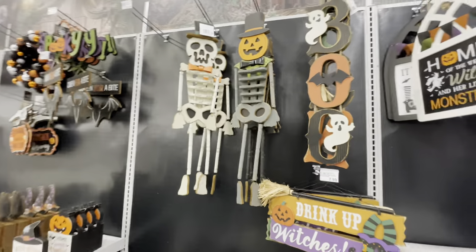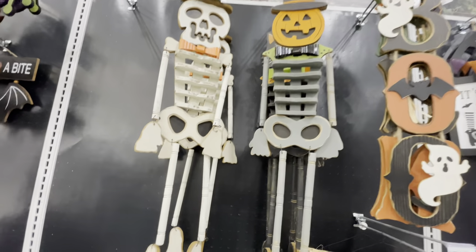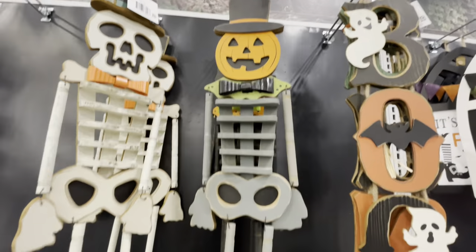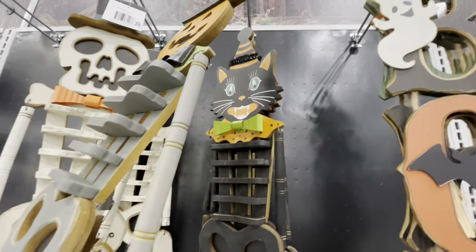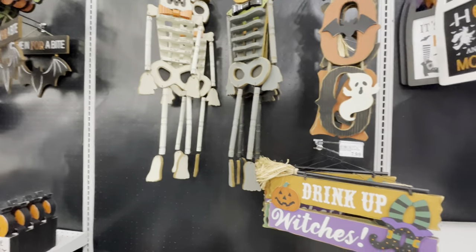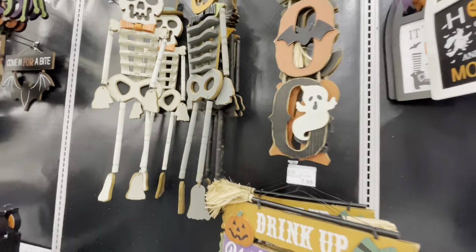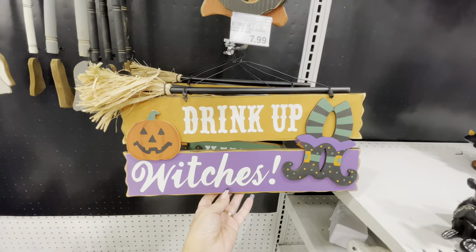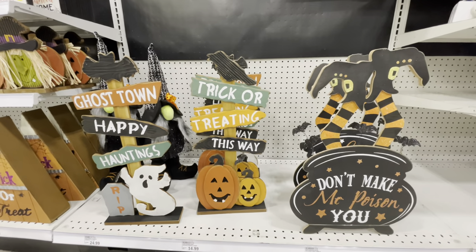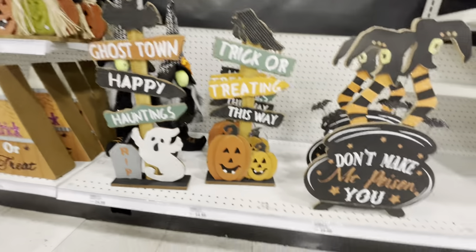Here are a couple of wooden signs — really cute. We might have seen something similar at Michael's. There's a skeleton, a pumpkin, a black cat — they're $15. There's a 'Boo' sign and an 'Eek' sign for $12. This sign says 'Drink Up Witches' — so funny, eight dollars. There are some standing signs: 'Don't Make Me Poison You,' 'Trick or Treating This Way,' 'Ghost Town,' and 'Happy Hauntings' — really cute.